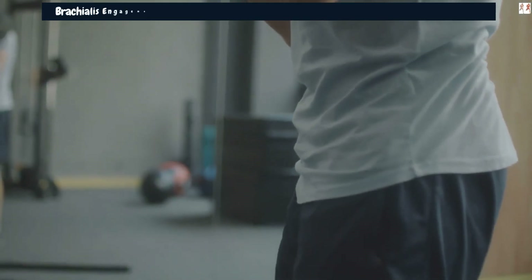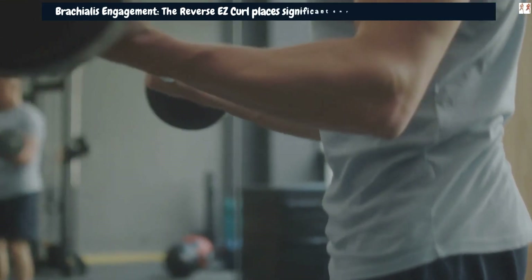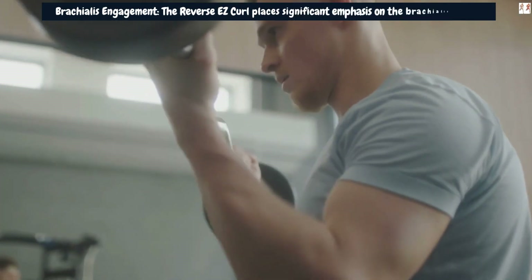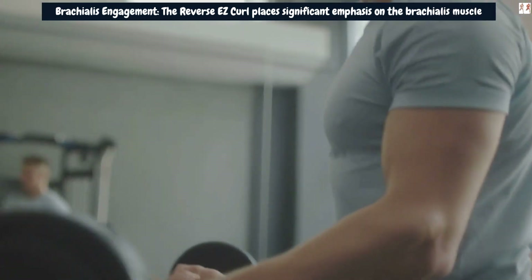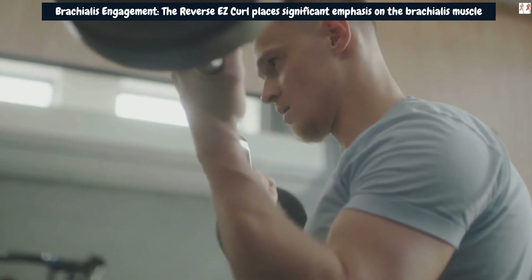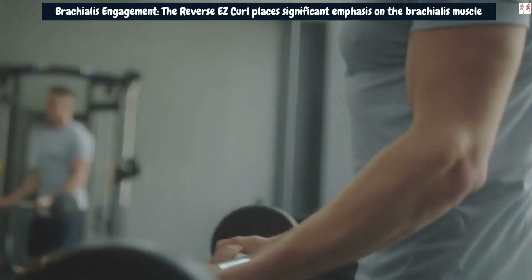Brachialis engagement: The Reverse EZ Curl places significant emphasis on the brachialis muscle, which runs along the outer side of your upper arm, beneath the biceps. By working the brachialis, you create additional thickness and volume to the arm, contributing to the overall appearance of larger arms.